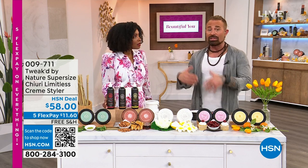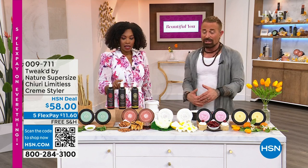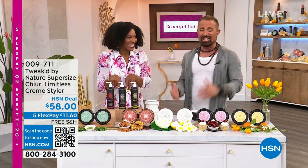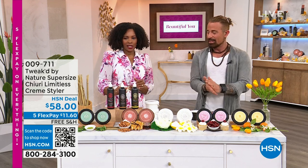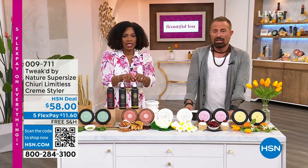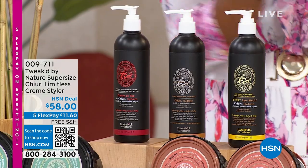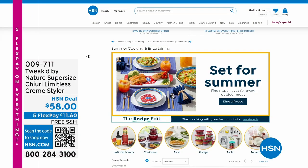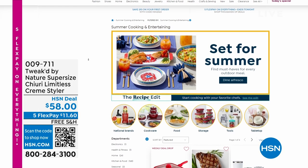Dennis created the styler for himself with no intention to sell it — it's very expensive and complicated to make. The mega size was done on purpose to match the today's special. When you layer it on the perfect base from the treatment, it all works together. The 12-ounce is normally $58 but with the today's special it's $29.95. Dennis will be seen throughout the day.